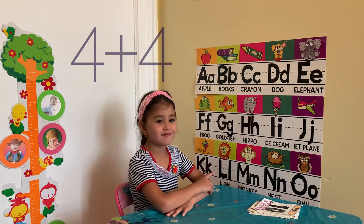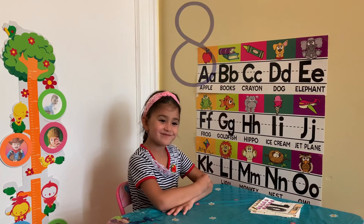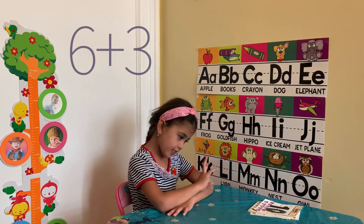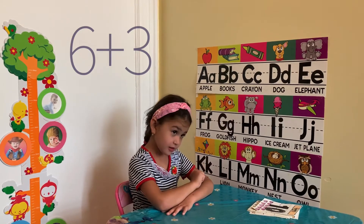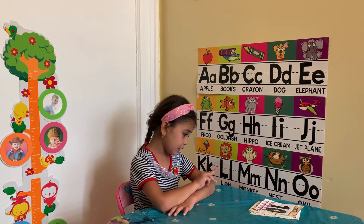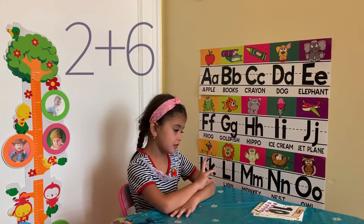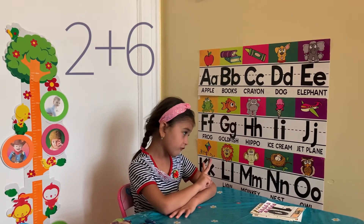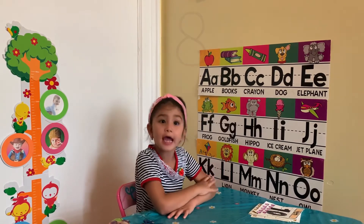4 plus 4. 8. Good job. 6 plus 3. 6 plus 4. 8. Good. 2 plus 6. 8. Good.